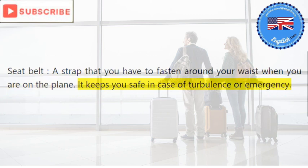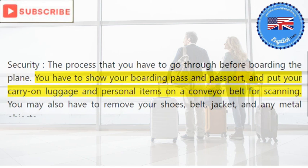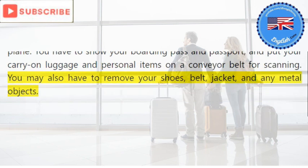The seat belt keeps you safe in case of turbulence or emergency. Security: the process that you have to go through before boarding the plane. You have to show your boarding pass and passport and put your carry-on luggage and personal items on a conveyor belt for scanning. You may also have to remove your shoes, belt, jacket, and any metal objects.